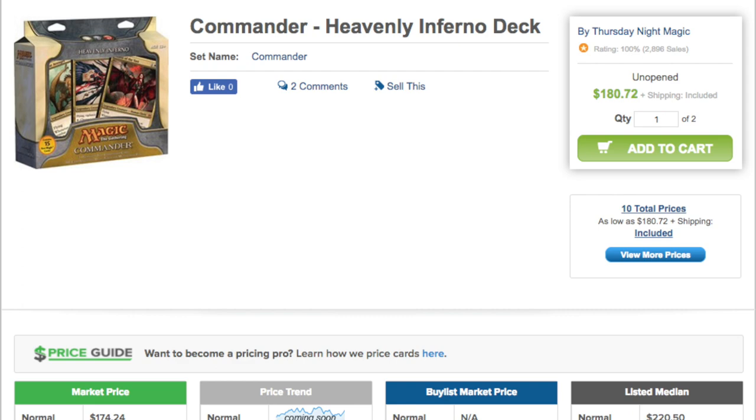Let's start with Heavenly Inferno. This one is $180 unopened, so it makes up the price of the entire anthology set on its own, and that's really important to know.